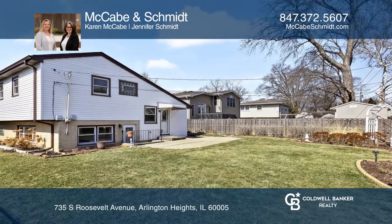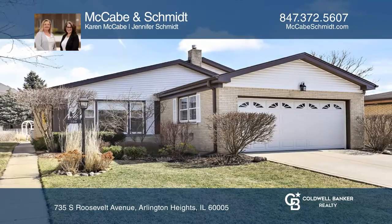McCabe and Schmidt want to help turn your dreams into a reality. Give them a call today.